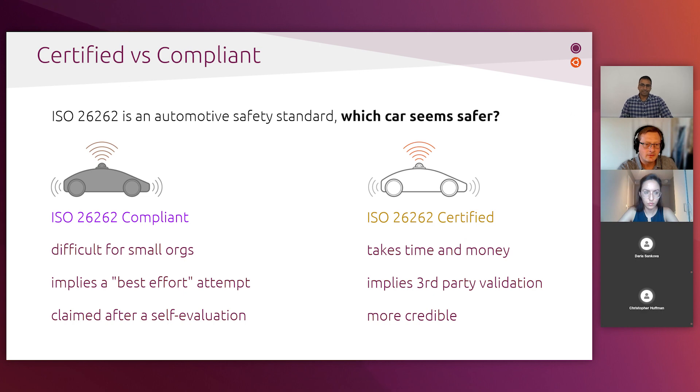To find out whether it's best to be FIPS-certified or FIPS-compliant, let's consider a hypothetical example from the automotive industry. ISO 26262 is a guideline for functional safety and is an industry standard for car manufacturers. Assuming two automakers are producing identical cars — except one is ISO 26262 certified and the other is ISO 26262 compliant — which car is more appealing for consumers and why?